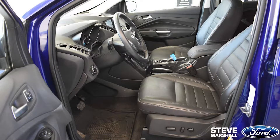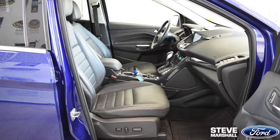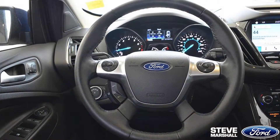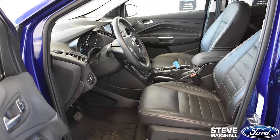Once inside the vehicle, you'll notice the front and rear power points, driver and passenger power seats, Sony audio, leather-wrapped steering wheel, sync voice activation system, and comfy seats.